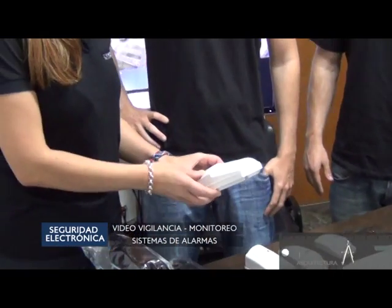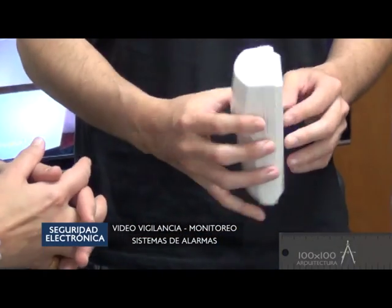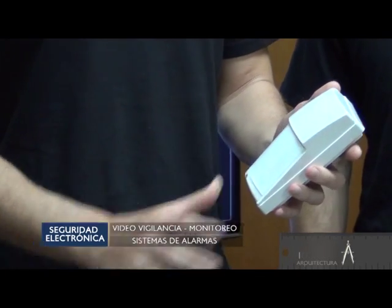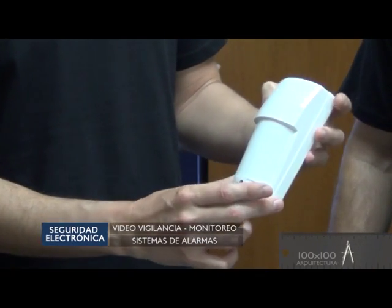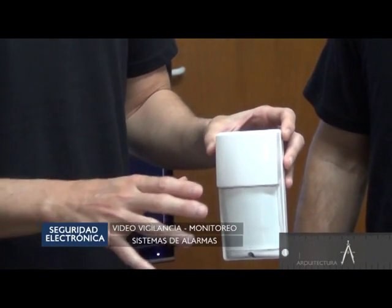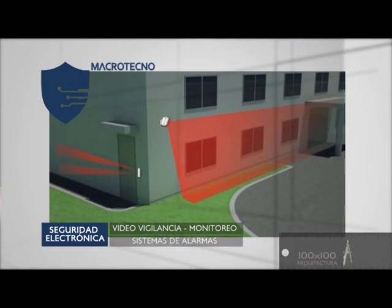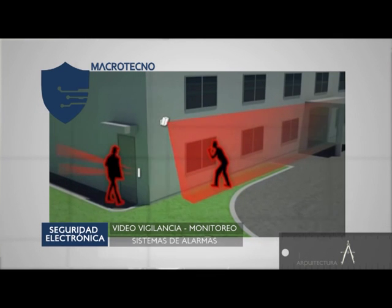También están estos, que son para exteriores con protección IP. Se pueden poner en cualquier lugar, no les va a afectar la lluvia, el sol, están sellados herméticamente. A diferencia de la barrera, son un poco más fáciles de instalar porque no hay que llegar con cable hasta los dos extremos. Se colocan a un metro y medio de altura, entonces si tenemos alguna mascota puede estar andando por debajo, y si tenemos una intrusión real, esto lo va a detectar.